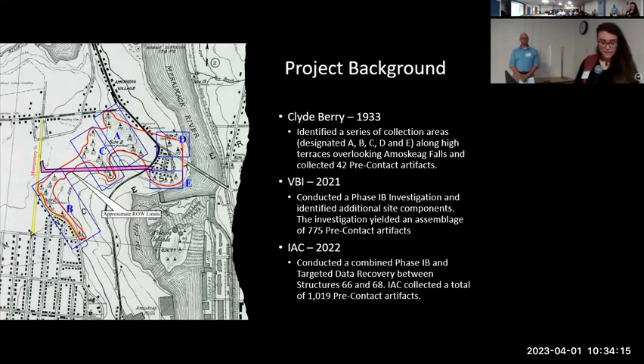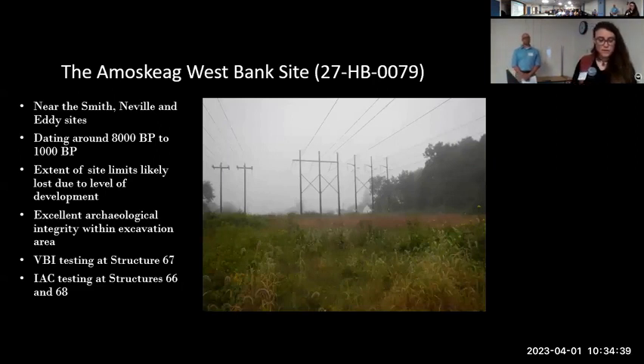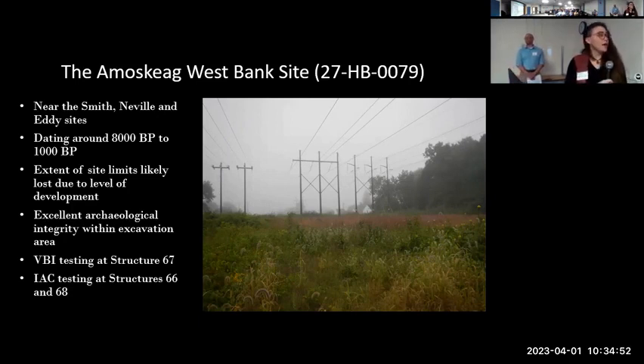In 2022, IAC was returned to that area to test around the same site as VBI and conducted a Phase 1B and targeted data recovery, collecting a total of 1,019 pre-contact artifacts, the majority of which were uncovered within the limits of a pit house feature. The complete Amoskeag West Bank site limits have not been conclusively determined due to the limited and very segmented nature of the previous testing, and it likely extends well past our current excavation limits.